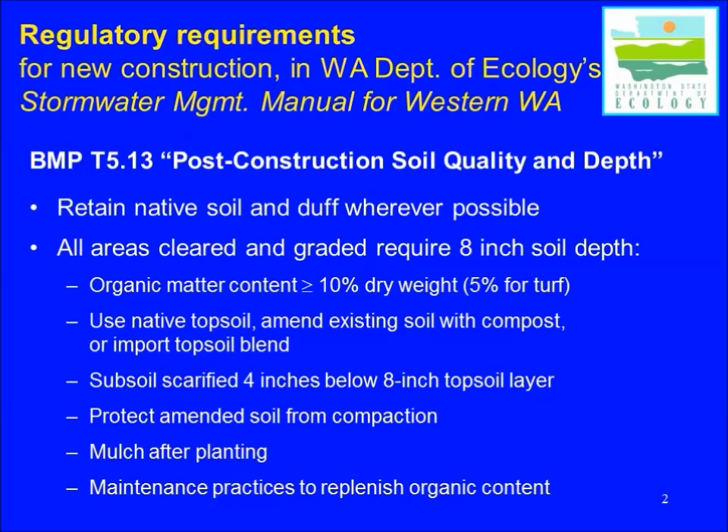One BMP that's required on all construction sites — or will be very soon as it gets incorporated into local jurisdiction codes — is BMP T5.13: Post-Construction Soil Quality and Depth. It simply says that the best thing to do is to retain native soil and vegetation wherever possible, but for areas that are cleared, graded, or disturbed during construction, you have to restore a minimum eight-inch soil depth with adequate organic matter content to help restart the soil biology. You also have to scarify or break up the subsoil four inches below that eight-inch layer, ending up with a 12-inch uncompacted layer. Once decompacted and amended with compost or other organic matter, it must be protected from recompaction, mulched after planting with an organic mulch, and maintained with practices that replenish organic content.